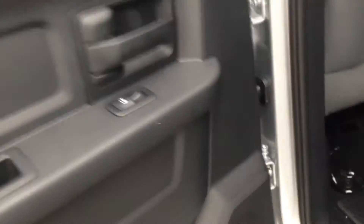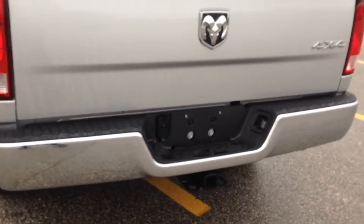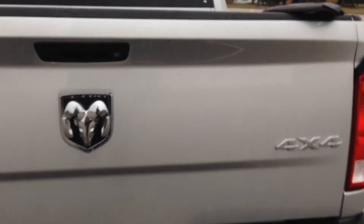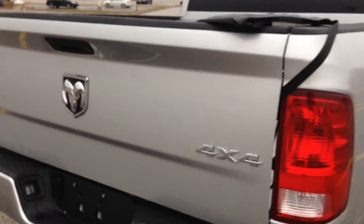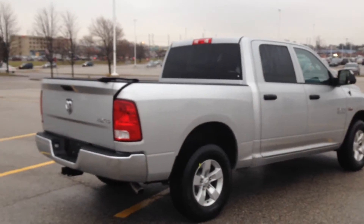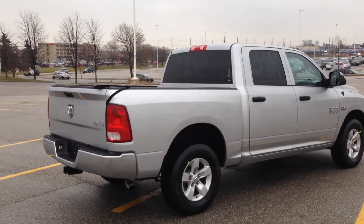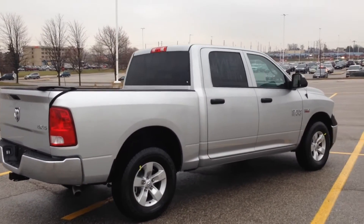Power windows, great size bed — you can see in the back there's a trailer hitch. Lots of power, and it more or less comes with everything you'll need. Come on in and check it out. We're located at 17615 Yonge Street in Newmarket, Ontario.